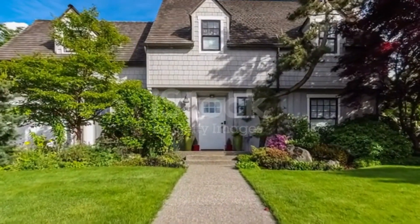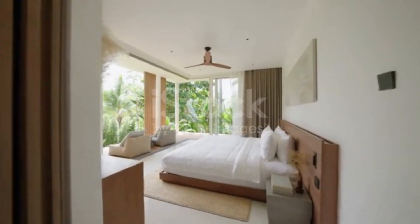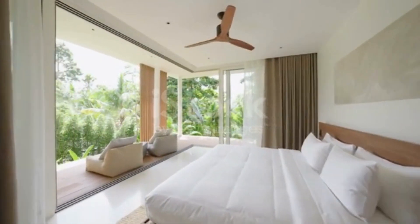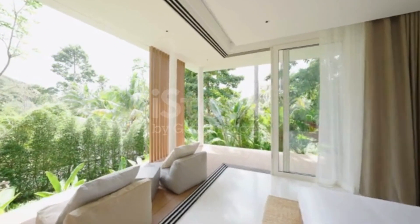Now let's take a look inside the room. As you can see, it's a spacious room with a large window that lets in plenty of natural light. The room comes with a comfortable bed, a desk and chair for studying or working, and a closet for storing your clothes and belongings.